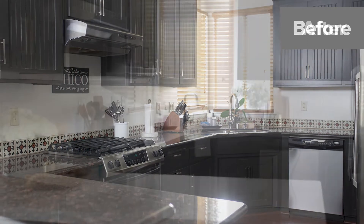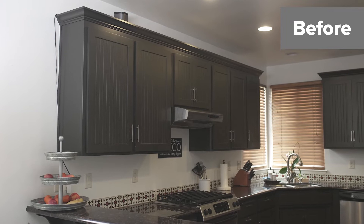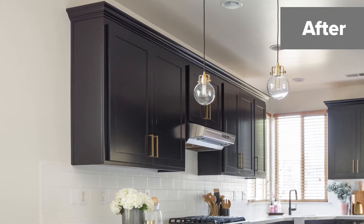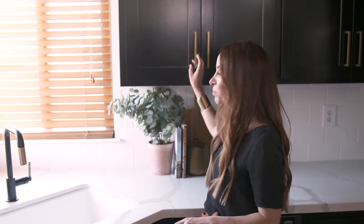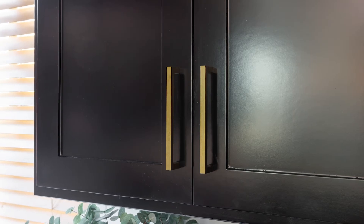So again, we kept the footprint of this kitchen, so all the cabinets remain. But one thing that you can do, which can make a huge impact, is to reface them — meaning replacing the doors on the cabinets. And then we finished them off with these beautiful brass handles that made this kitchen really beautiful.